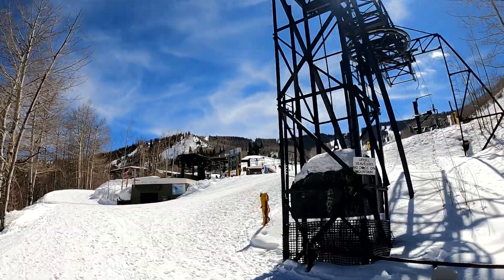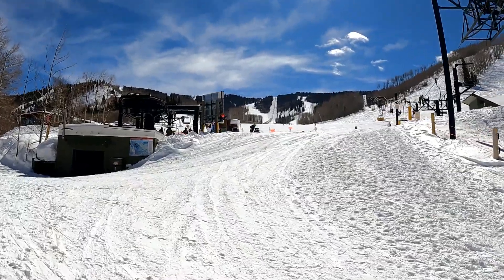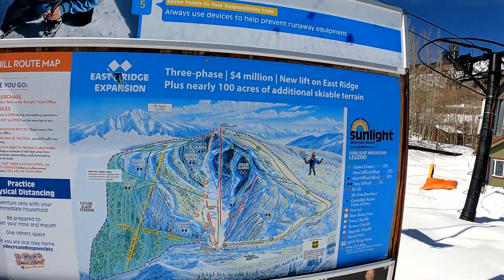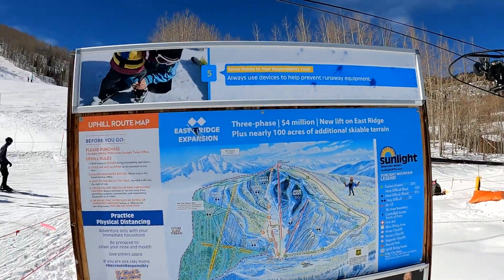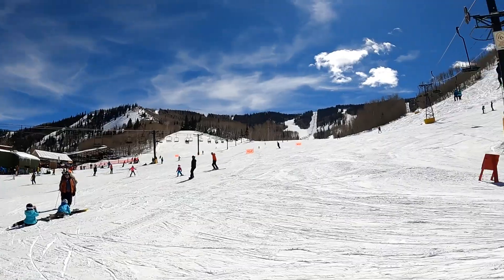Hey there, it's your drop-in host Rose, and today I'm dropping in from somewhere completely different. We are out here at Sunlight in Glenwood Springs, checking it out on a perfectly sunny day. We got some fresh snow during the week so it's nice and soft out here. Got my friend Amy here — Woo, Sunlight! We're gonna have a great day. Come along for a few runs and we'll check out a different ski area. It's gonna be a lot of fun. Let's go!